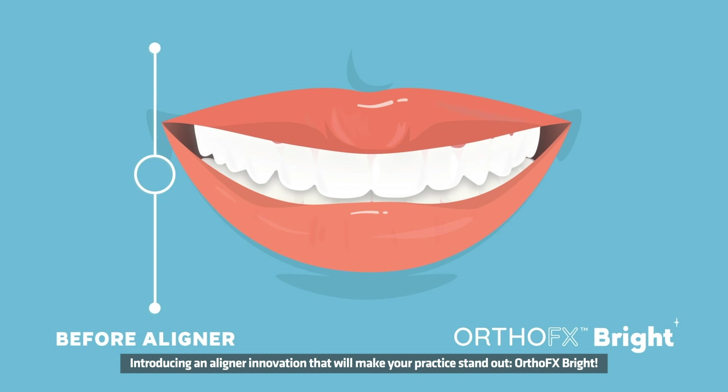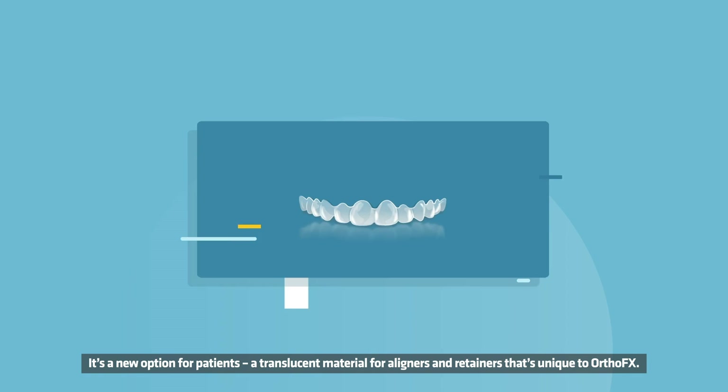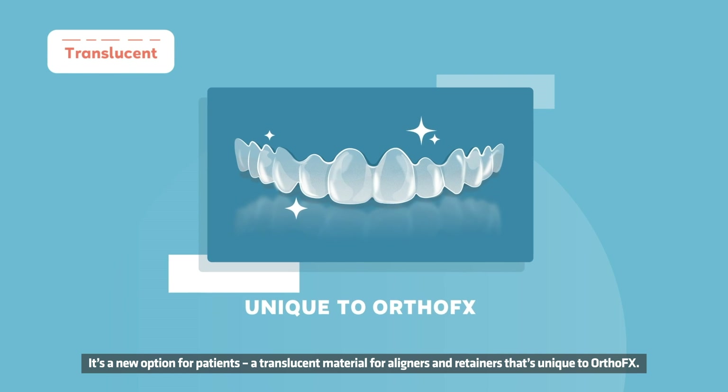Introducing an aligner innovation that will make your practice stand out: OrthoFX Bright. It's a new option for patients — a translucent material for aligners and retainers that's unique to OrthoFX.